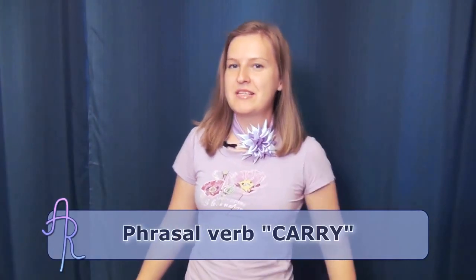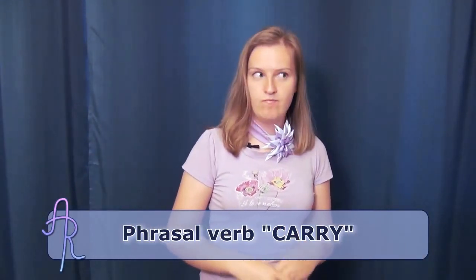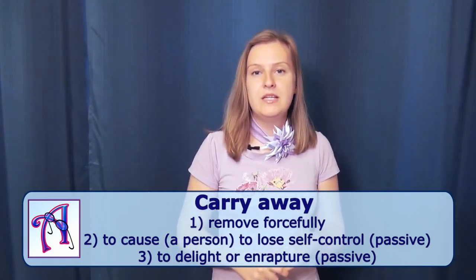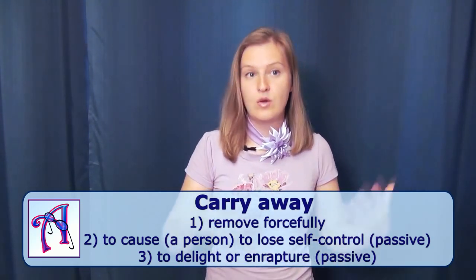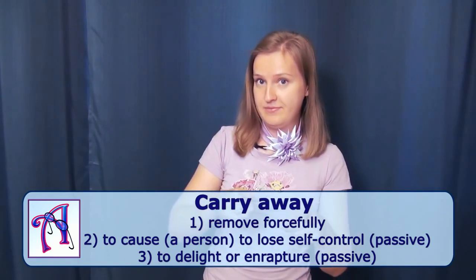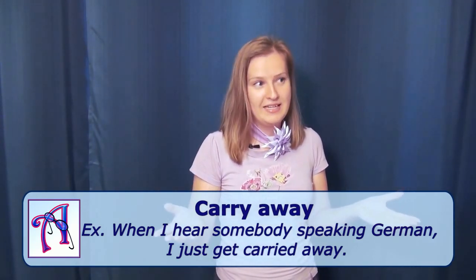Hello, my dear friends. Welcome to Series English. My name is Antonia. And today we are going to study a new phrasal verb group. We are going to talk about "carry" today. First of all, carry away. It can have a more or less literal meaning — to remove forcefully. But it can also mean to cause to lose self-control. Usually in this meaning we use "carry away" in passive: "I am carried away." Or it can mean to delight somebody or to enrapture somebody, also in passive. For example: when I hear somebody speaking German, I just get carried away — I stop talking.